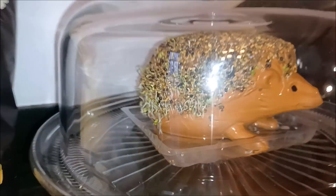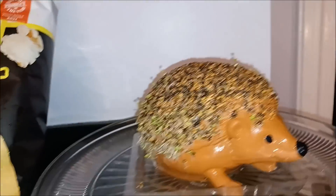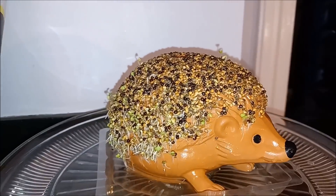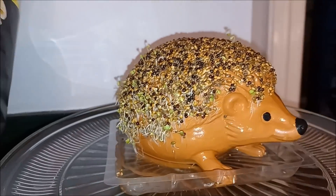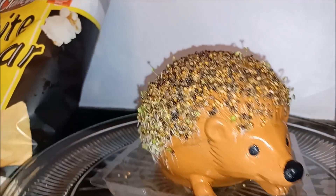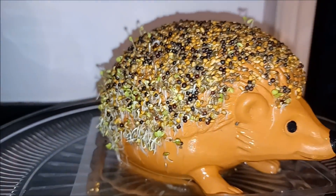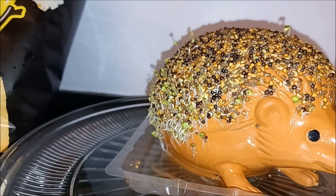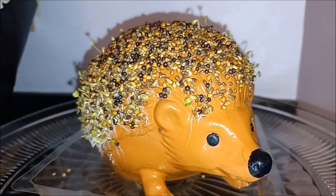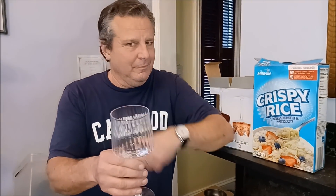Persephone's already starting to grow her new — for those of you who saw our seed, sprout, and microgreen video the other day, we harvested all the chia seeds off our little hedgehog and started a new batch, a mixture of seeds. Things are already sprouting and I think we're on day four. Oh look at you — that's quite a wine glass you've got there.